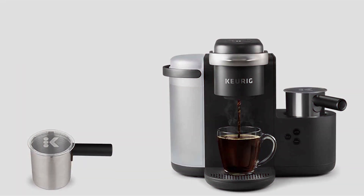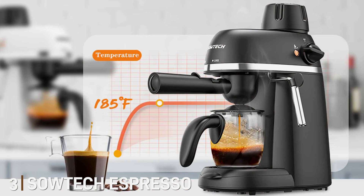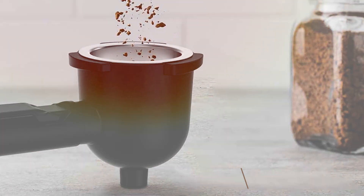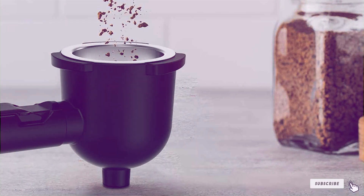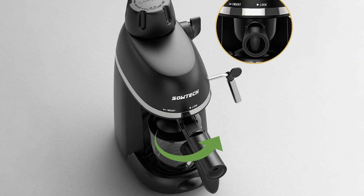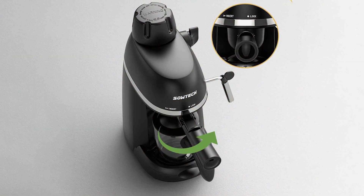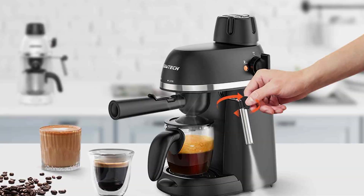Number three: SOWTECH Espresso Coffee Machine Cappuccino Latte Maker — your gateway to premium coffee beverages in the comfort of your own home. With its sleek and compact design, this machine adds a touch of sophistication to any kitchen while saving valuable counter space. Whether you're craving a bold espresso shot, a creamy cappuccino, or a velvety latte, this machine delivers barista-quality results every time.